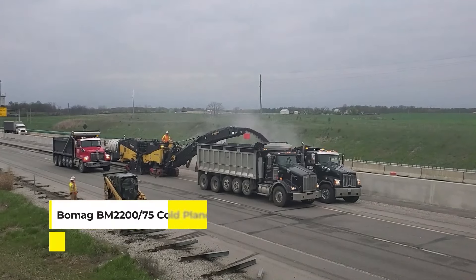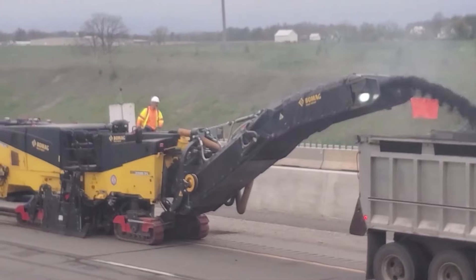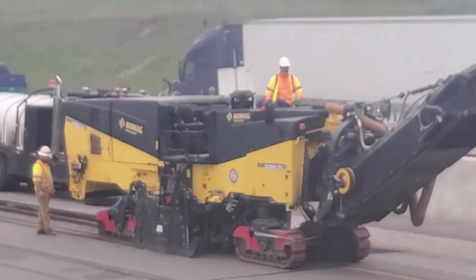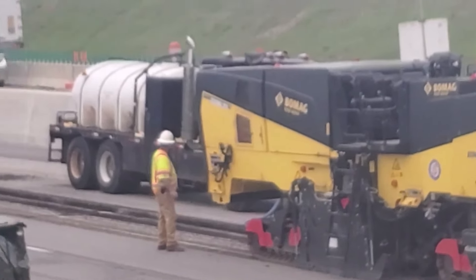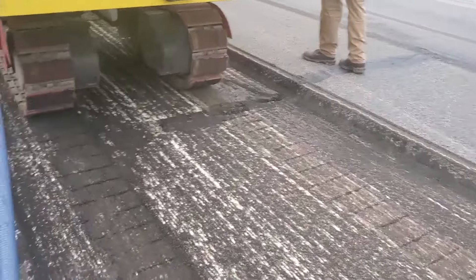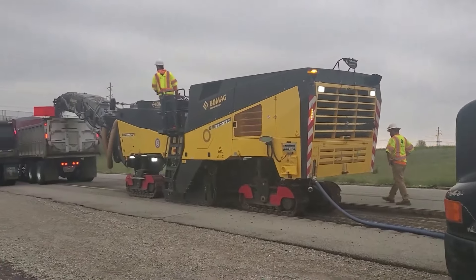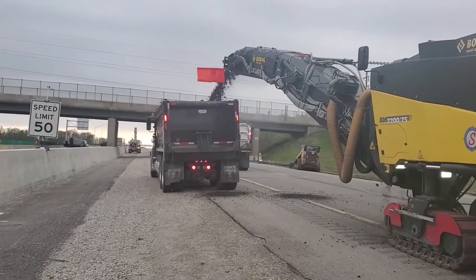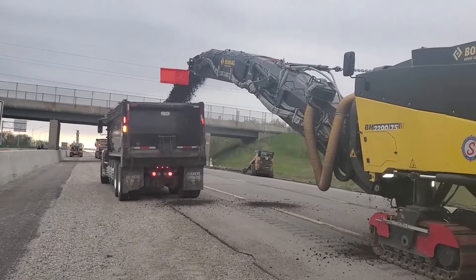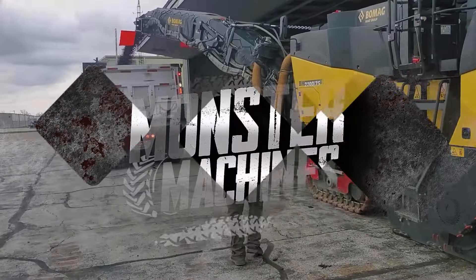Next up, we have the BOMAG BM2200/75 cold planer. It stands as a testament to the power of modern road building technology. This machine is a key player in road renovation, stripping away old asphalt to make way for new layers. And with its substantial weight and robust build, the BM2200/75 can tackle large areas with precision, ensuring that roads are rebuilt smoother and more durable.